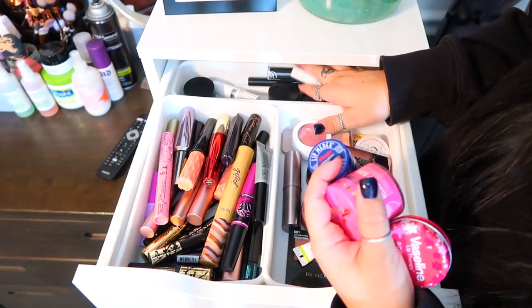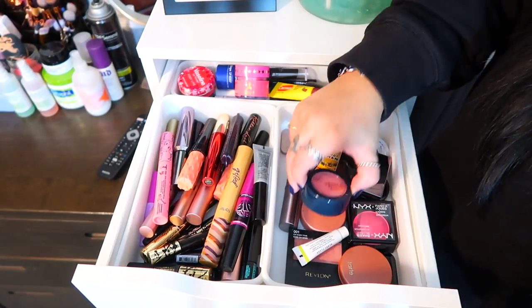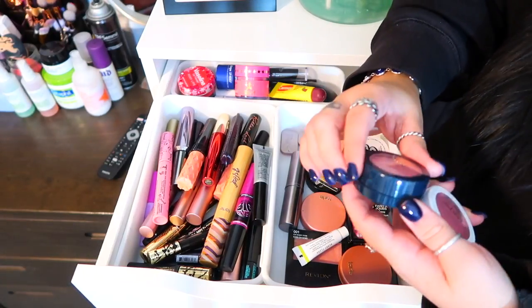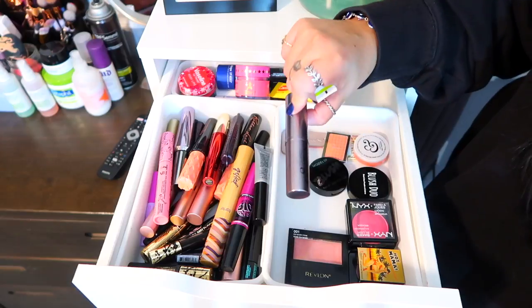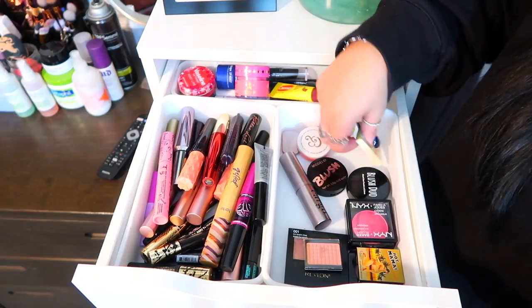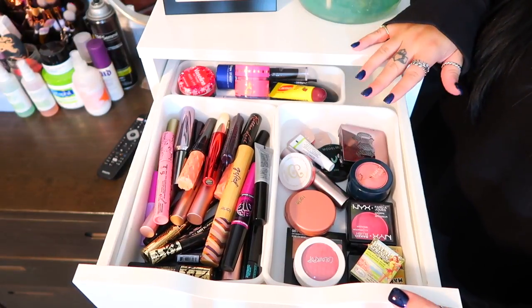For blush I have ColourPop — I just got this one in my Ipsy bag, it's called Space Case — Tarte, Urban Decay, NYX, and a bunch of others. This is like a blush stick. A lot of them are travel size because I get a lot of my blushes in my Ipsy bags. That's the first drawer.